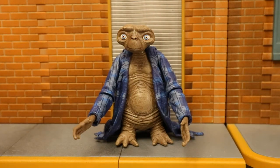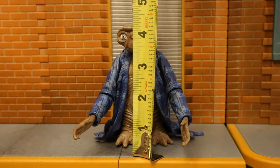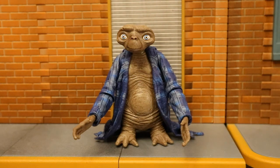Now let's check out his height. From bottom to the top of his head he's standing about 4.25 inches tall, which translates to just under 11 centimeters. He's a seven-inch scale figure, but ET was quite a bit shorter than an average person in the film.